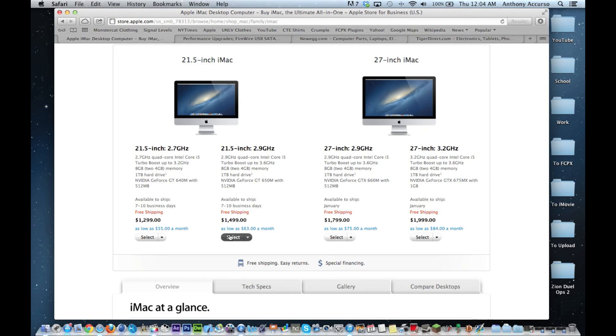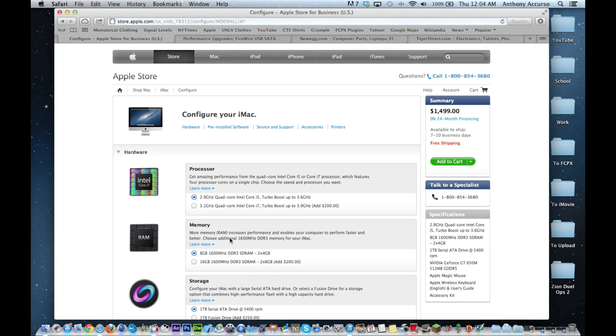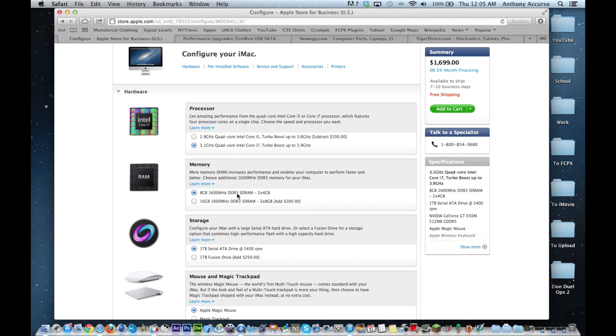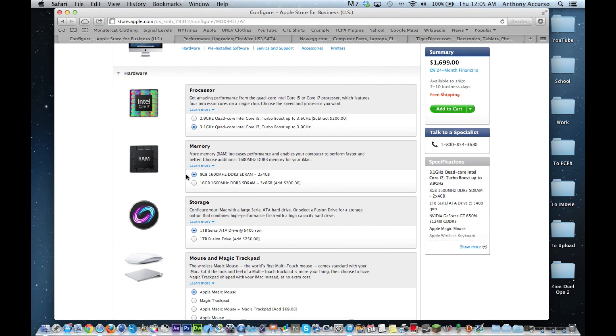You want to look towards the i7 processors which have 8 megabytes of cache, which basically allows you to do a lot more multitasking on those quad cores. With the 21.5 inch model, the only one that can do i7 is this top one. Going in here you'll see the option to upgrade to the i7, which is $200. To be honest, if you were building a computer it'd be about $100 for the upgrade, but it is a good deal considering you probably don't want to get inside your iMac and upgrade your processor.